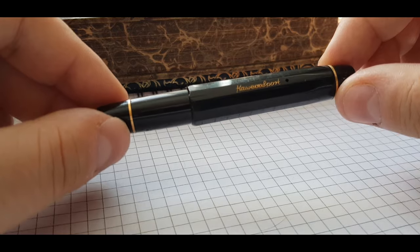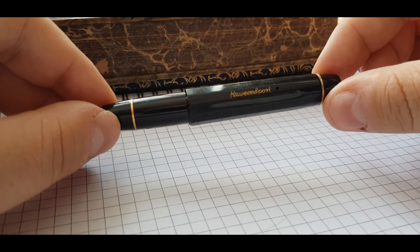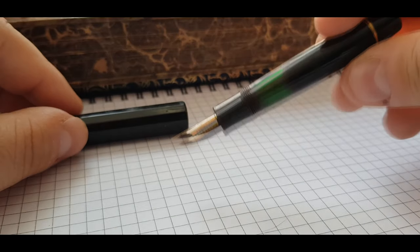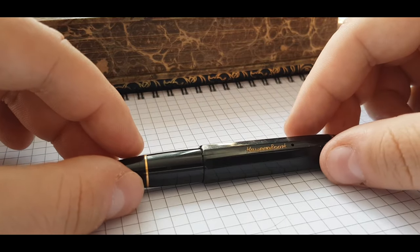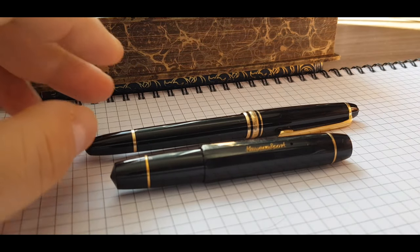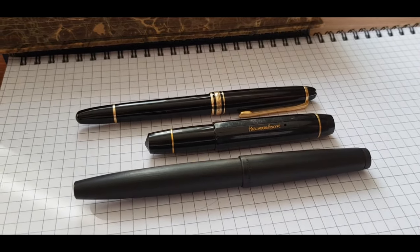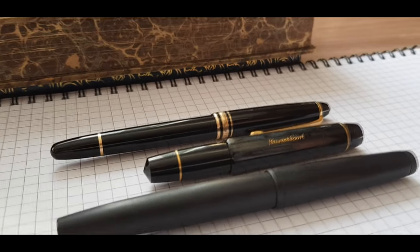It is a piston filler fountain pen, and with its cap on it has approximately 10 centimeters, and without the cap it has only 9.5 centimeters. As a reference, I can put side by side the Caveco Sport — I have here a Montblanc 144 Meisterstück and a Lamy 2000 — so you can see that the Caveco is very, very small in comparison with the other fountain pens, but very practical.